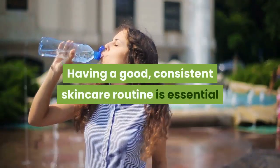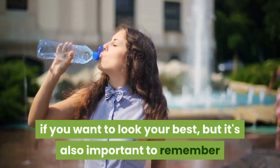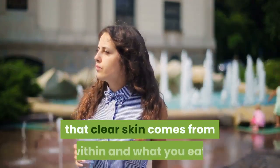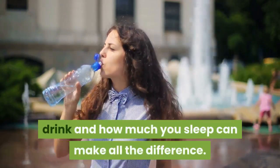Having a good, consistent skincare routine is essential if you want to look your best, but it's also important to remember that clear skin comes from within — and what you eat, drink, and how much you sleep can make all the difference.